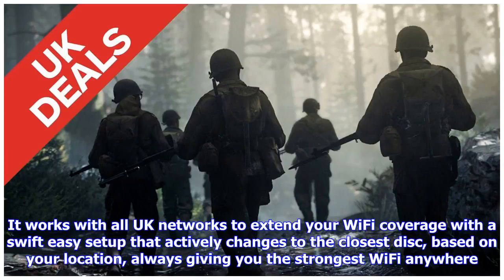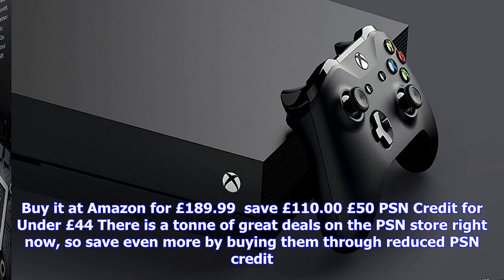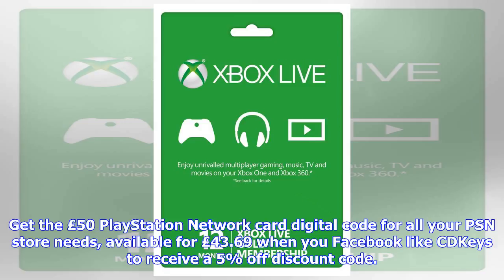Buy an Xbox One game and get six months Xbox Live for the price of three — £14.99. When you buy one from a selected range of Xbox titles at Amazon, you will receive a promotional code to reduce the price of Xbox Live 6-month Gold membership to £14.99. The list includes various editions of Star Wars Battlefront 2, CoD WWII pre-order, and Forza Motorsport 7. When you pre-order on Amazon Prime, you get £2 off. Alternatively, buy an Xbox One console or controller and get £5 off your Xbox Live Gold 3-month membership.